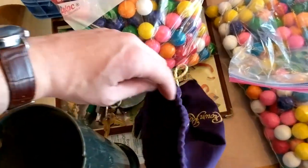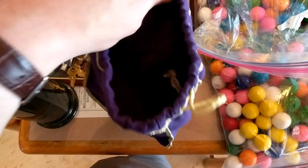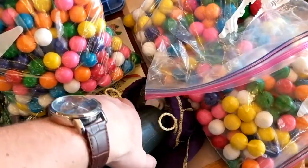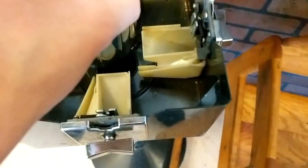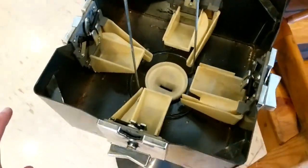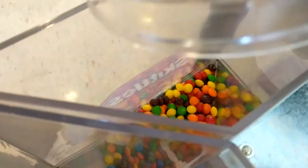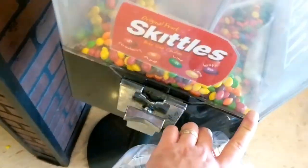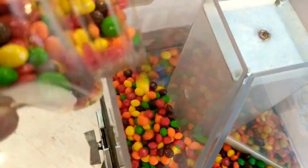Now here we are at one of my pizza shop locations. This location is normally actually pretty good — it normally averages about $30 to $40 a month — but I only go up to collect it every three months because it's about a 45-minute drive from my house. I'm definitely trying to increase my hourly rate as well as reduce my gas cost by not going up here as often.